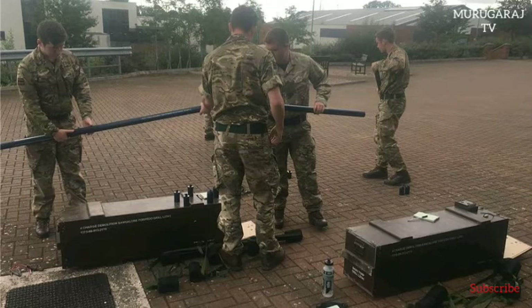The Bangalore torpedo was also used by the U.S. Army and the Vietnamese Army during the Vietnam War.